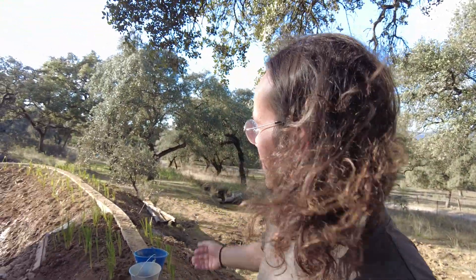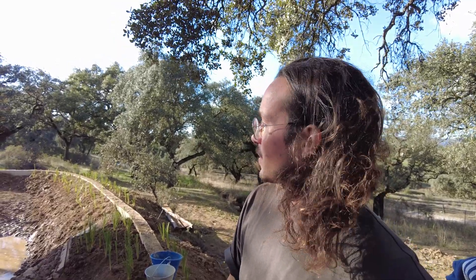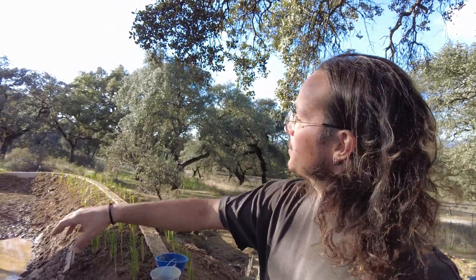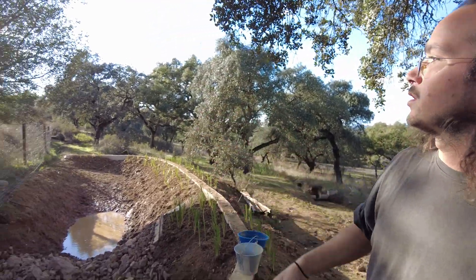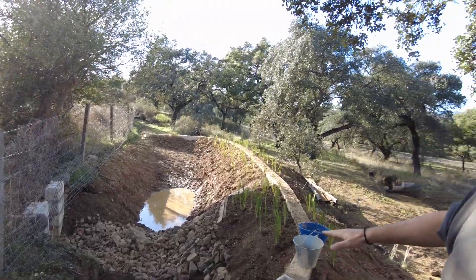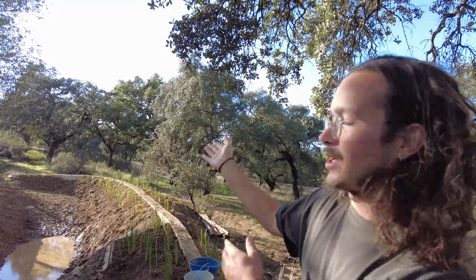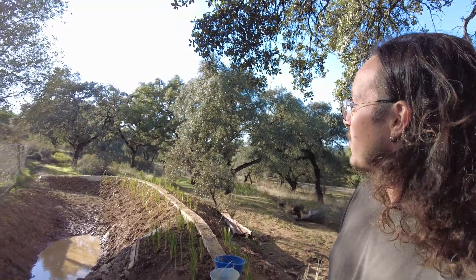We've been repairing the wall which broke because of the heavy rain. There are two pipes coming from the road and collecting water all around. The main step is to get the water to rise to a certain level so it can flow through the channels and get to the farm where we want it.